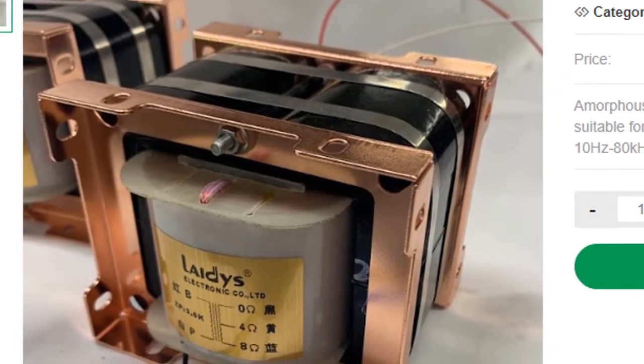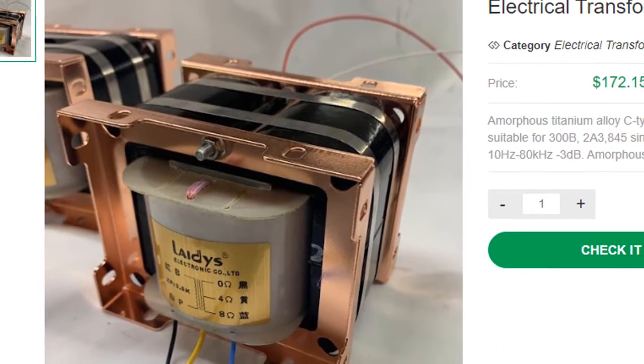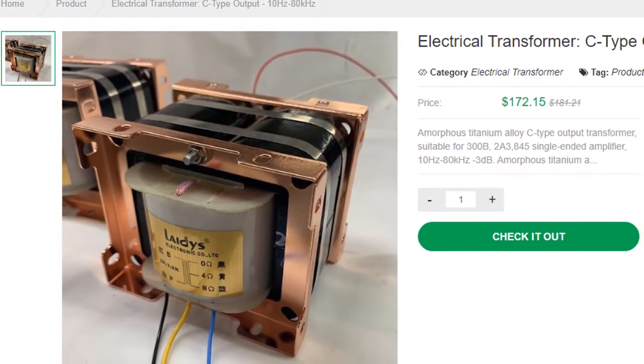Many types of transformers including control, step-down, step-up, isolation, three-phase, auto, rectifier, and special-purpose transformers are used in various industrial applications.